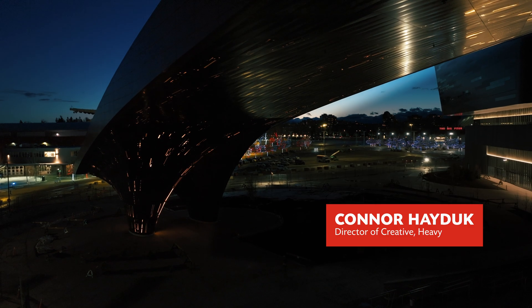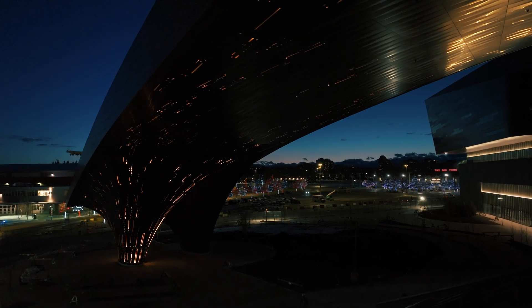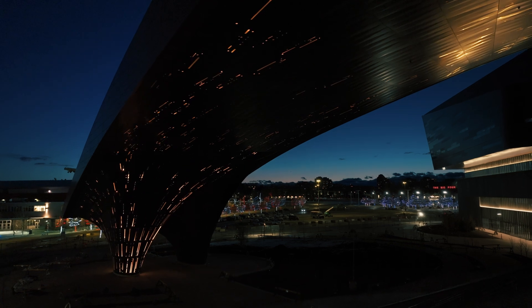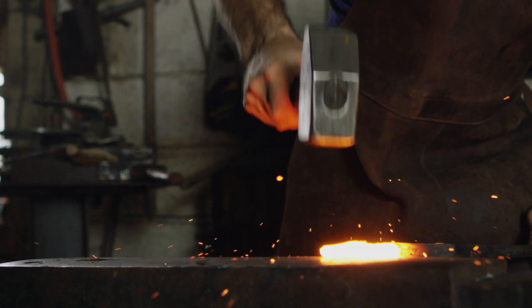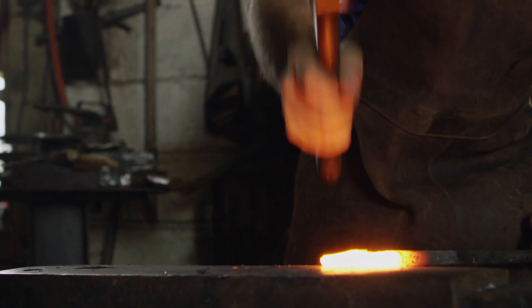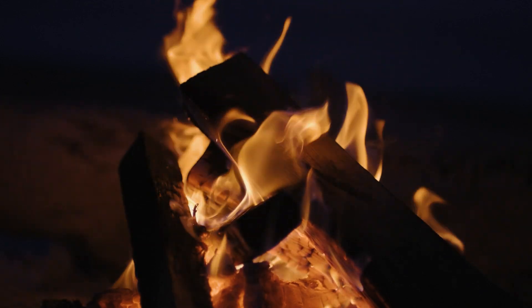My name is Connor Hayduck and I'm director of creative at Heavy. I think just the form of it is so dramatic — it represents a number of concepts or themes from Western heritage and the Stampede itself. You've got elements like the black and steel which harkens back to blacksmithing and campfires. There are all these different inspirations and themes represented in these features.